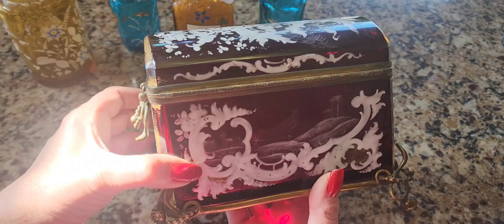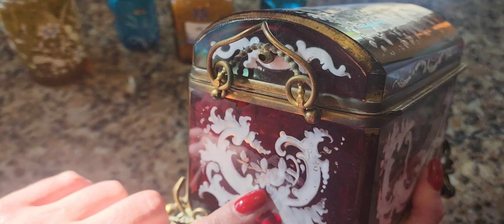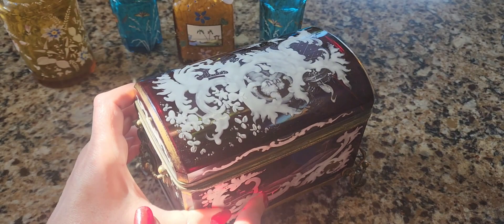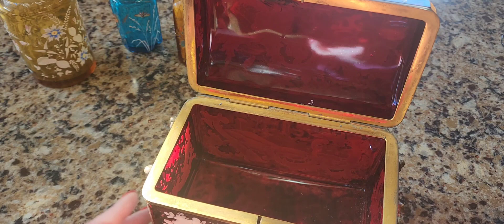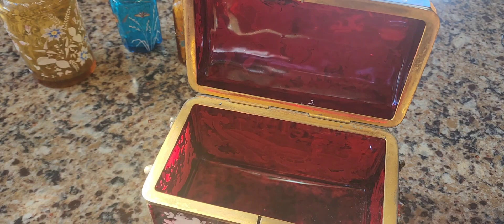There are forget-me-not flowers — it means don't ever forget me. Look at the ruby glass. The ruby glass from my fiery soul. My mother's in a blue box because she was cool — blue is a cool color, red is fiery. Actually, the hottest flame is usually blue, so she's even hotter than me.